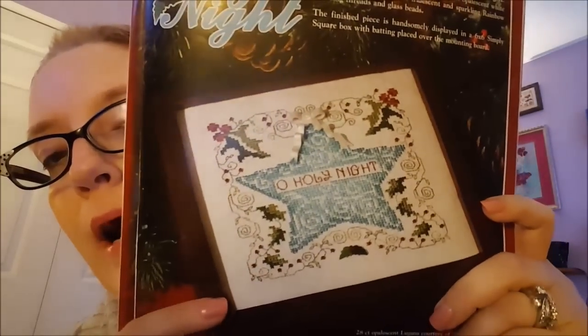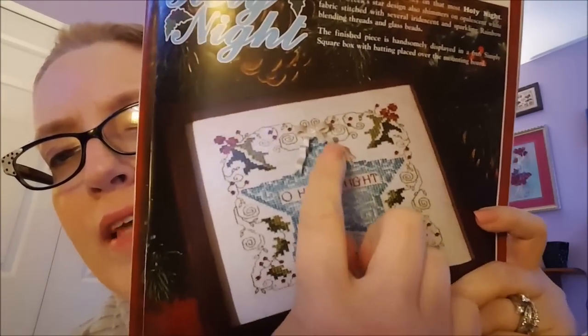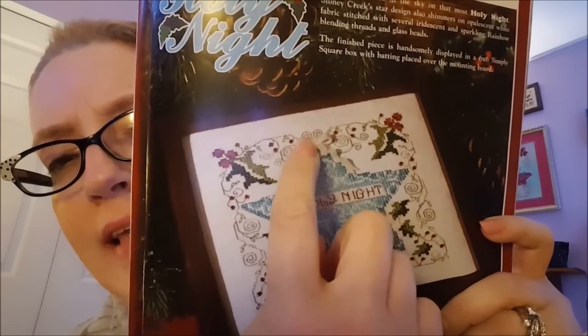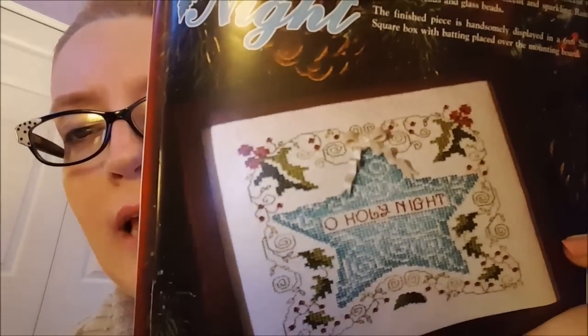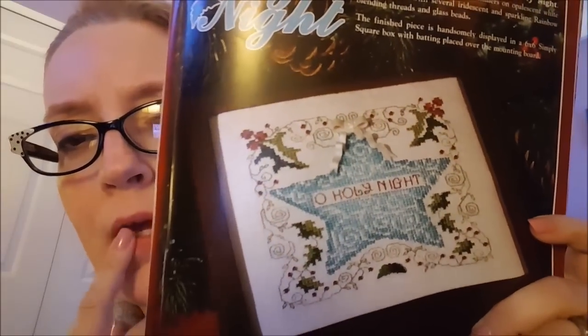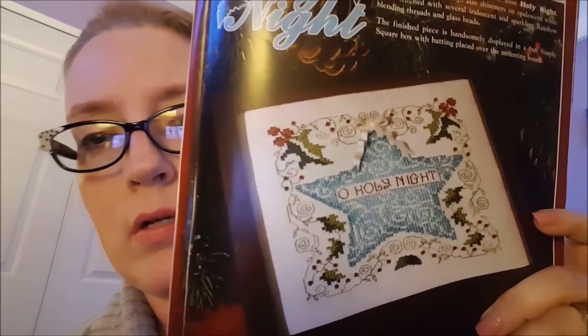This one I did really like, but I don't think I'll stitch it. It's called Holy Night. What caught my eye was the blue star — I really, really like that. Now this looks like a button or clay — it's actually a button, a long white glitter bow, so it's actually glittery. Because Stony Creek makes their own buttons for a lot of their patterns. I really like that, though.